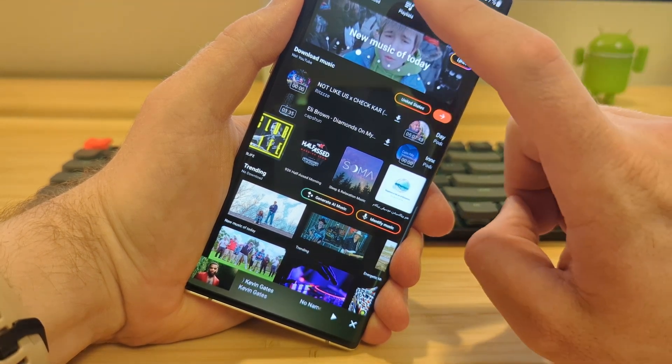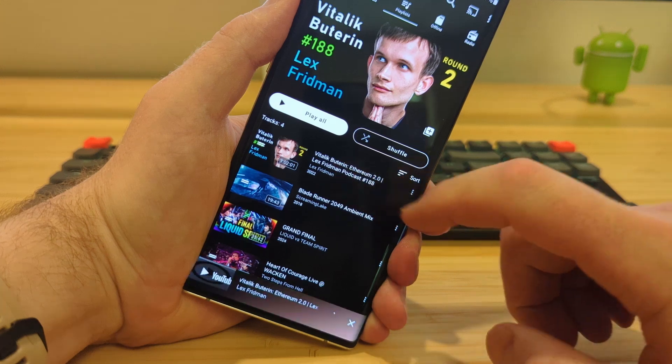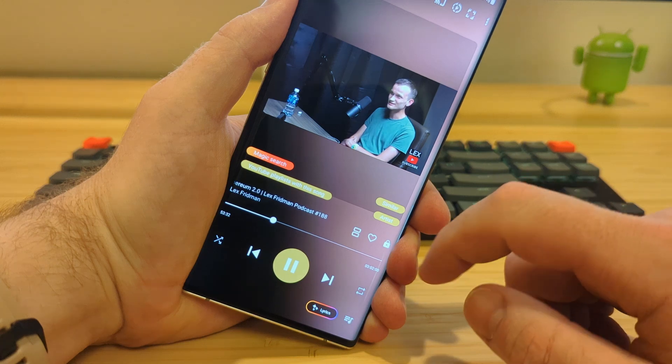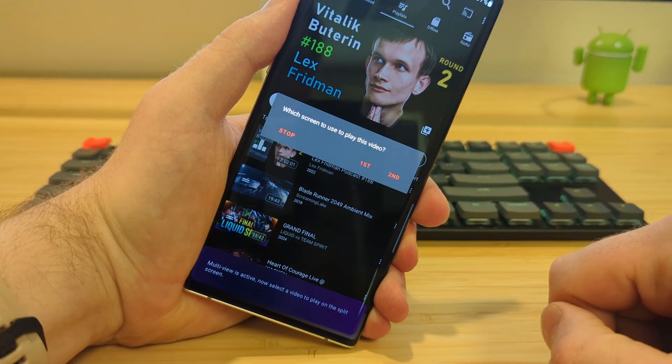Some apps follow trends. AT Player built its own path by design. It started as a way to make YouTube more useful — importing playlists, offering true picture-in-picture, plus a smart version you control, and even syncing with your Apple Music library. Over time, it kept adding things you won't find anywhere else.